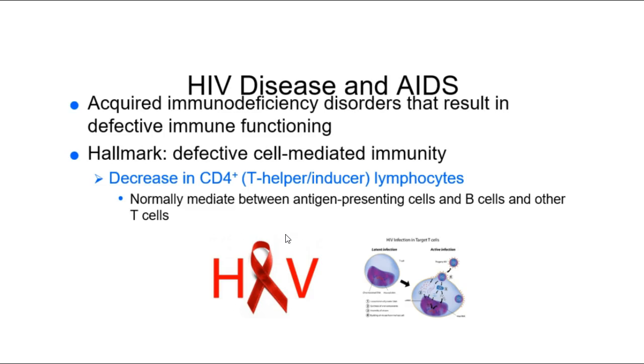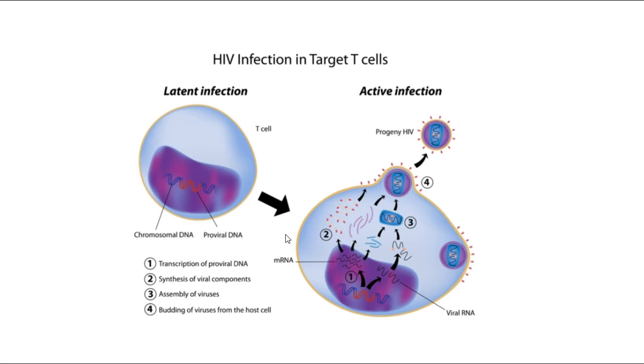HIV is a retrovirus, which means it has enzymes that add the genetic code for HIV into the genetic code of your T helper cells. During latent infection, that proviral DNA is spliced into the human genome, and then that T helper cell becomes a factory for new viruses.